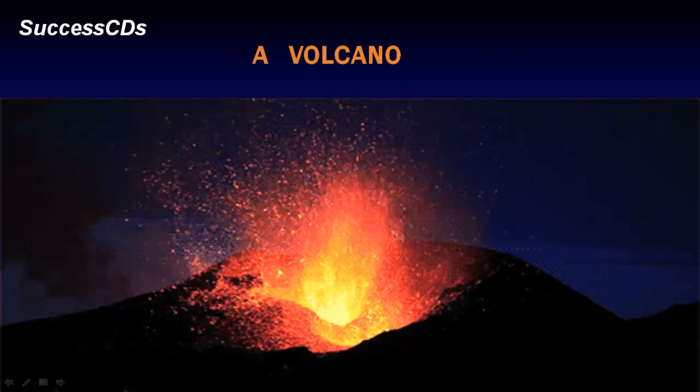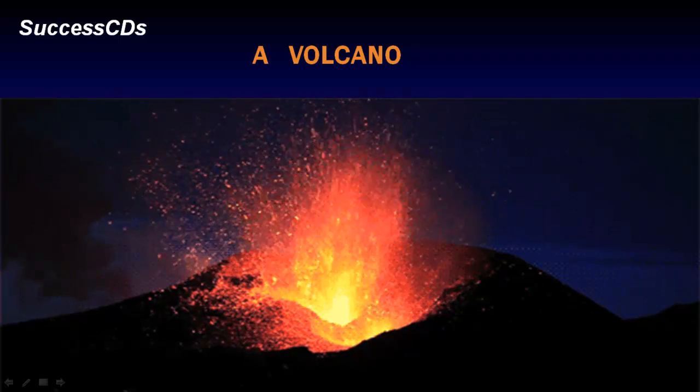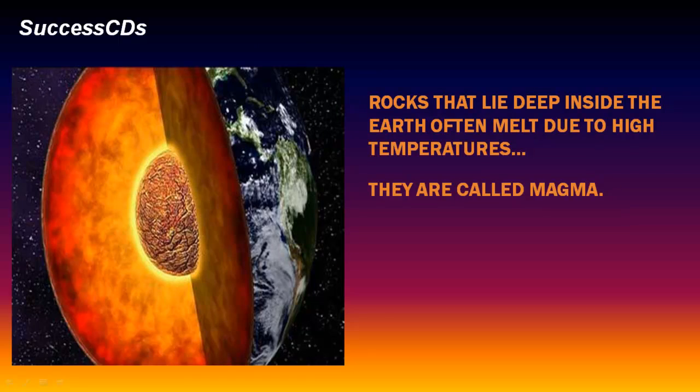An opening or crack on the surface of the earth through which magma, ash and hot gases come out is called a volcano. Rocks that lie deep inside the earth often melt due to high temperatures. They are called magma.